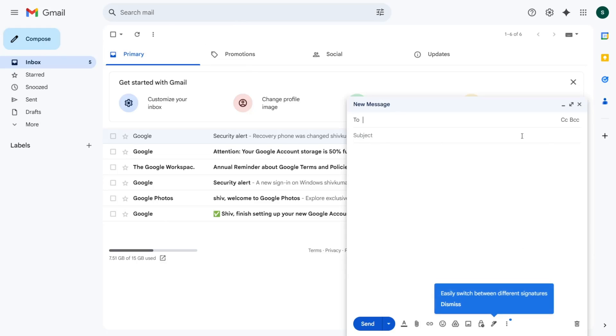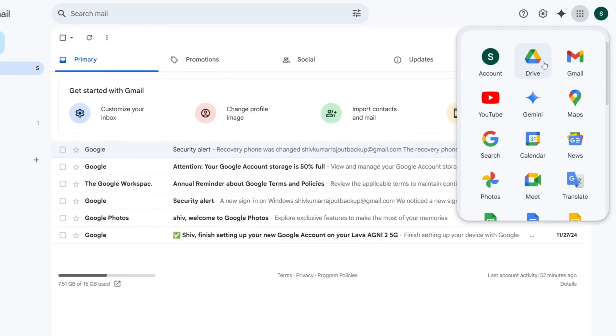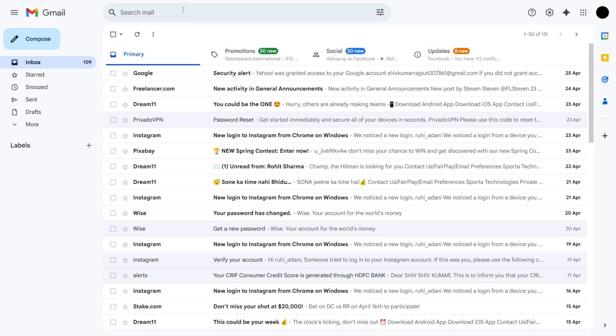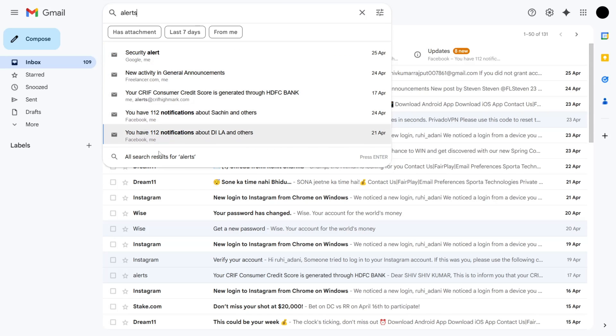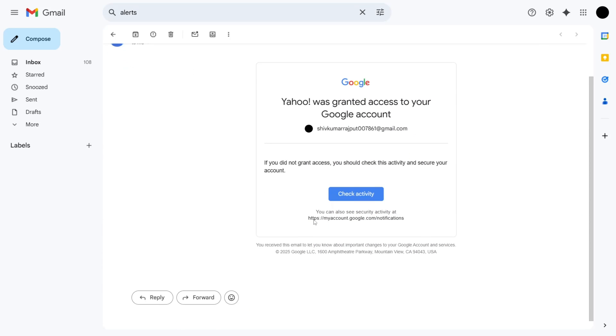One of Gmail's standout features is how well it integrates with Google Workspace. For example, if you're coordinating a team project, Gmail makes it easy to access Google Drive for sharing files, Google Docs for real-time collaboration, and Google Meet for virtual meetings. Its intelligent search functionality also ensures you can find old emails, attachments, or important details quickly, no matter how busy your inbox gets.